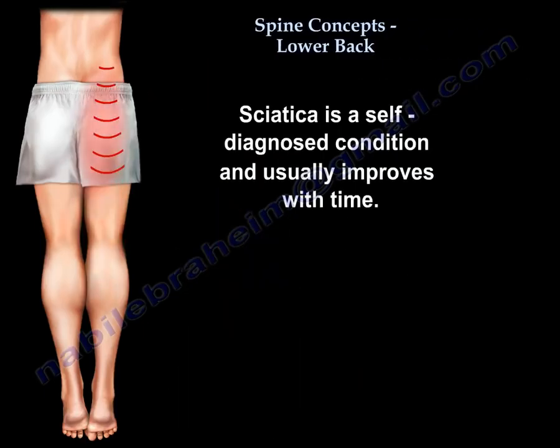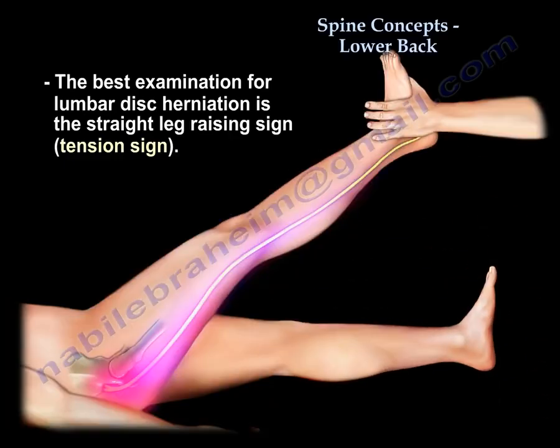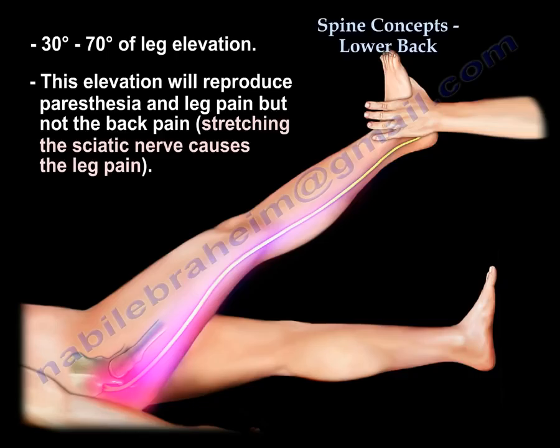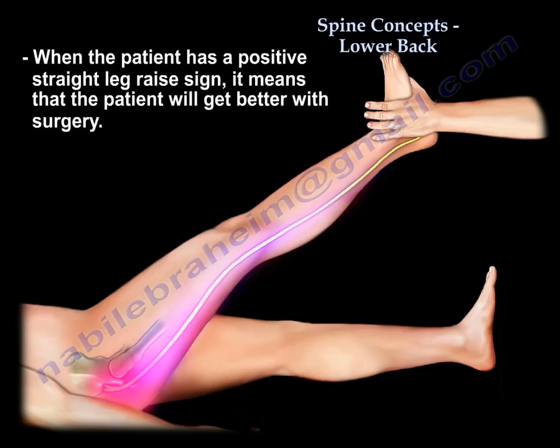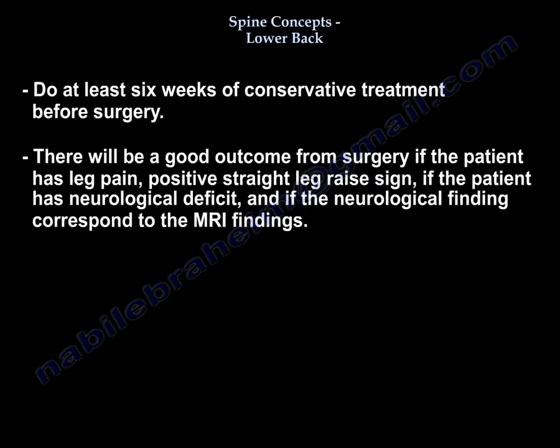It is a self-limiting condition and usually improves with time. It is diagnosed by the tension sign or the straight leg raising sign — raising the leg between 30 to 70 degrees will reproduce paresthesia and leg pain, not back pain, because we are stretching the sciatic nerve. A positive straight leg raise means the patient may benefit from surgery. At least six weeks of conservative treatment should be done before surgery.